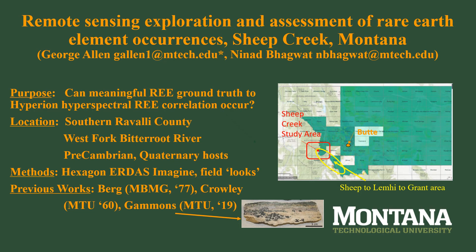Rare earth elements are considered by some to be critical minerals for economic development in the 21st century and beyond. Several rare earth elements have been identified in old mine dumps above Sheep Creek, Montana. Cerium, lanthanum, neodymium, praseodymium, and yttrium have been collected, assessed, and thoroughly described.